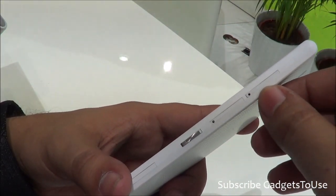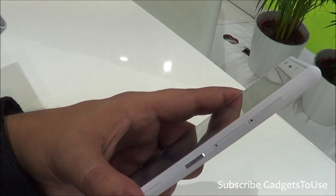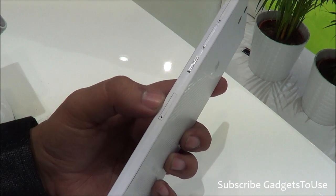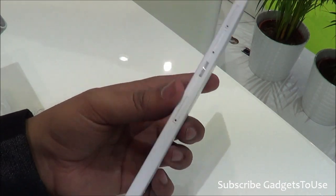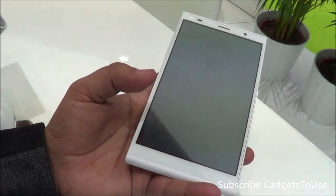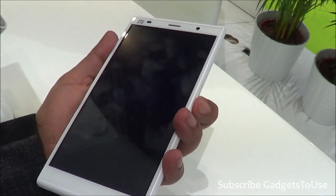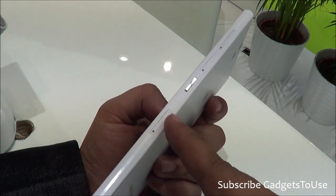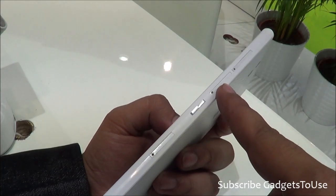This device is a dual SIM device so it will accept two SIM cards. You have a power and sleep key and three slots on the side — one is for the micro SD memory card, one is for SIM card 1, and one is for SIM card 2. So you can expand the storage with a micro SD card.